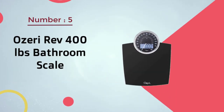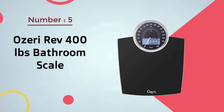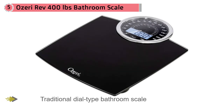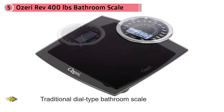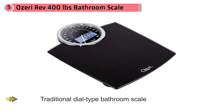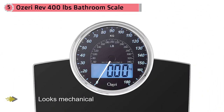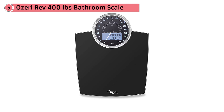Number five: Ozeri Rev 400 pounds bathroom scale. For people who like the look of a traditional dial type bathroom scale but want the accuracy of digital scales, this product may make a good compromise. This scale looks mechanical but also has a digital display. However, this scale only measures body weight, so it is a better option for someone looking for accurate measurement of one metric. The oversized platform makes it comfortable to use but means that it takes up more space in the bathroom than the average bathroom scale.